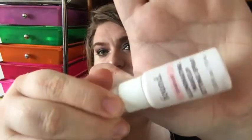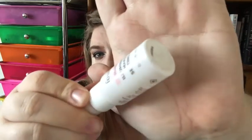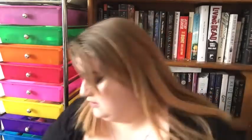Next up is Found Stardust Illuminating Makeup Setting Spray. I didn't like this at all. There are clumps in the bottle, it started having a weird smell, and it got everywhere. I felt like it didn't really set my makeup — it felt tacky. Urban Decay setting spray or Milani setting spray are definitely among the best ones.